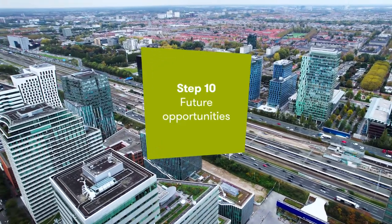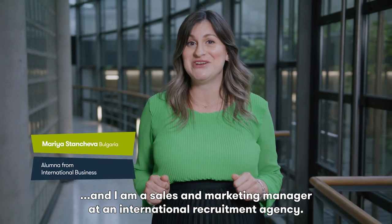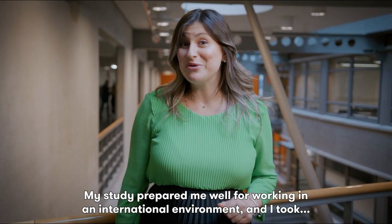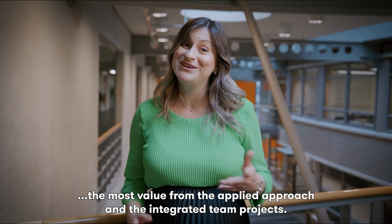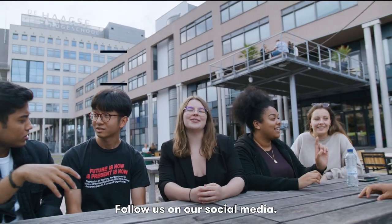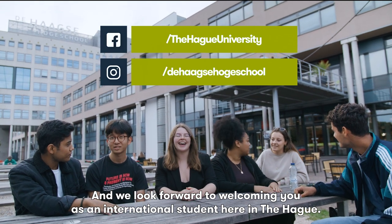Step 10, Future Opportunities. My name is Maria and I am a Sales and Marketing Manager at an international recruitment agency. My job is to develop and manage a team of successful recruitment consultants. My study prepared me well for working in an international environment and I took the most value from the applied approach and the integrated team projects. My study helped me develop personally and professionally, and left me with a rich network of fellow alumni that I'm in contact with up until today. Follow us on our social media and we look forward to welcoming you as an international student here in The Hague at THUAS.